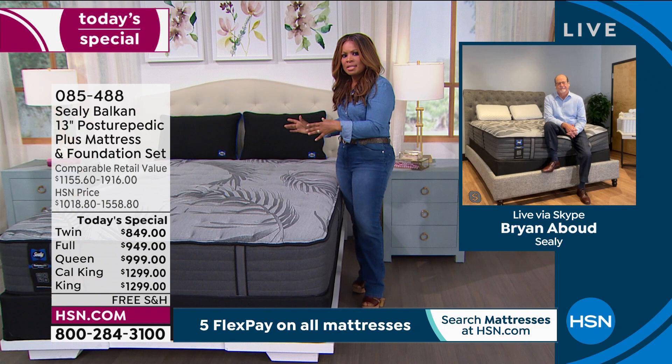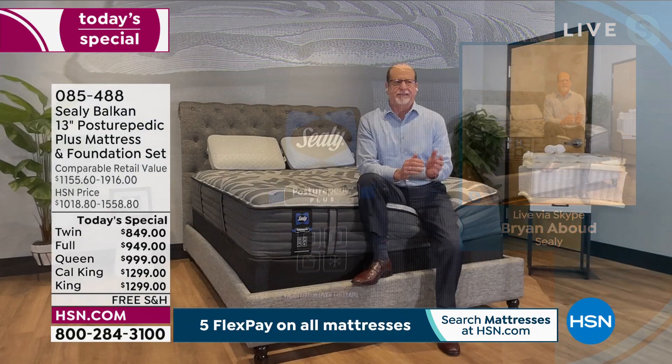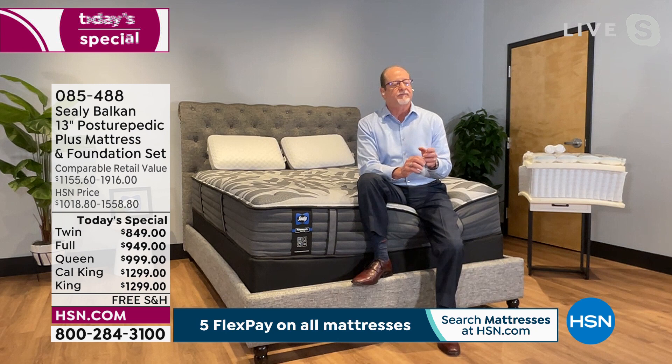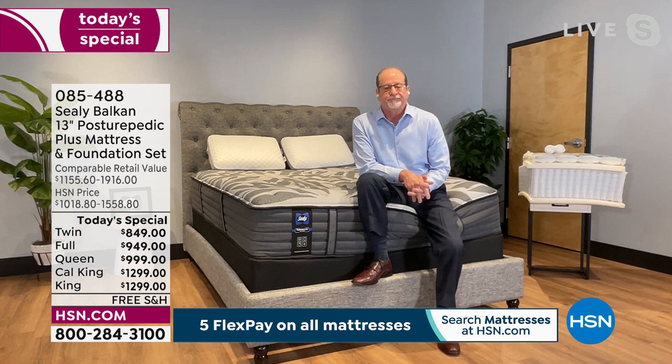That's right, Marlo. Every product out there has different levels — they'll be classified as good, better, or best. What we're getting with the Posturepedic Plus line is the best that Sealy has: the best design, the best features, the best components. Some of the best features and benefits you could get from Sealy are wrapped up right here on this bed. It comes from a long history of being an iconic brand — for example, Sealy's been around for over 140 years. It got started in 1881.